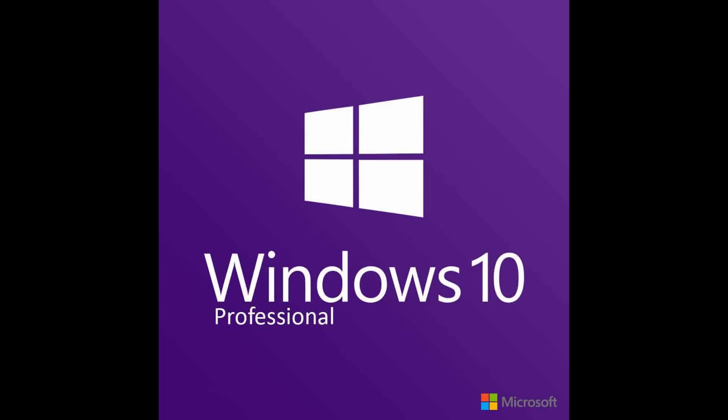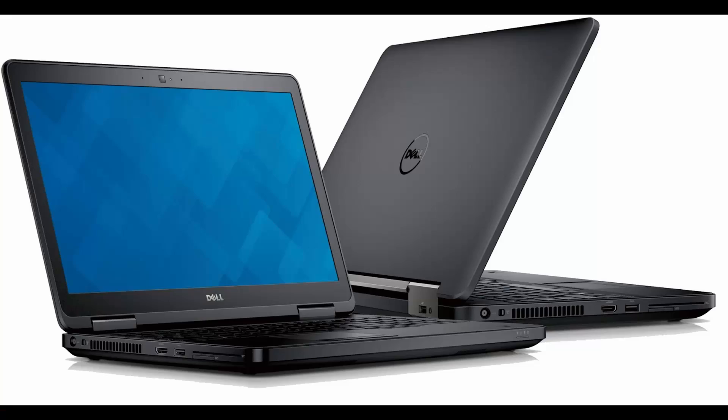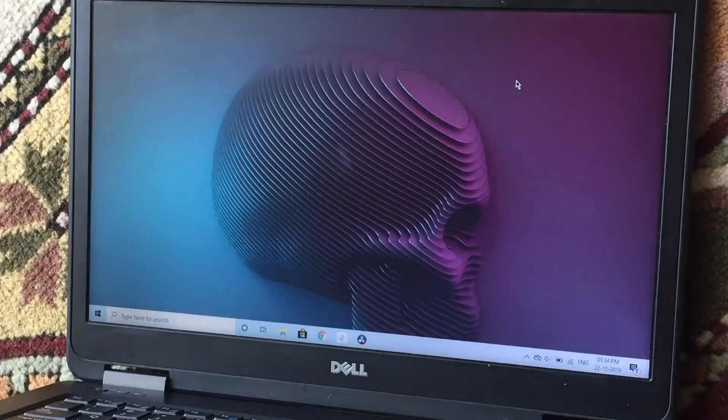I upgraded this laptop from Windows 7 to Windows 10 Pro. The screen size is 14 inches and has a 60Hz refresh rate.